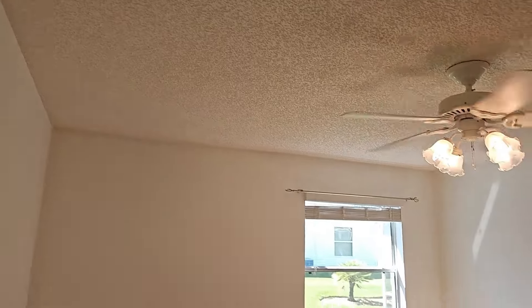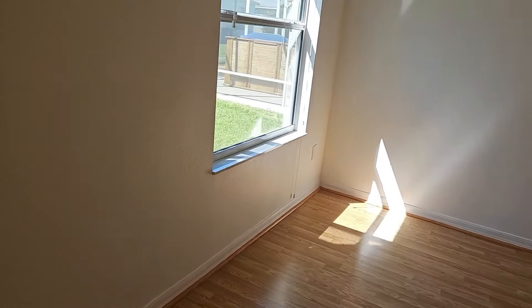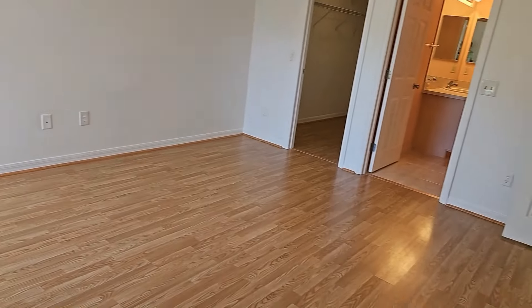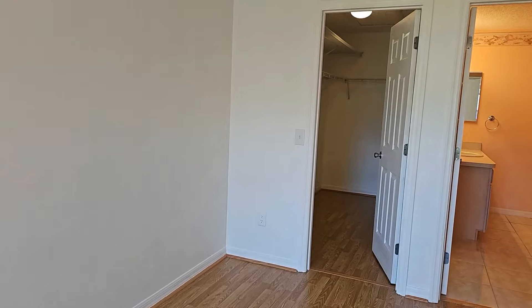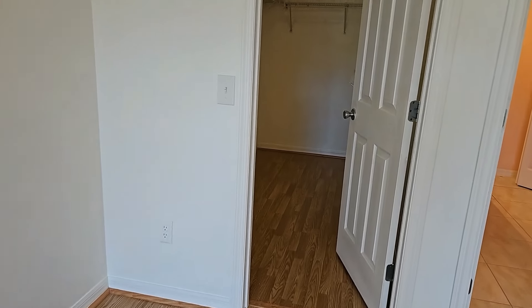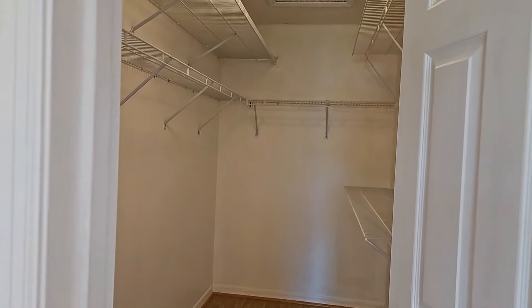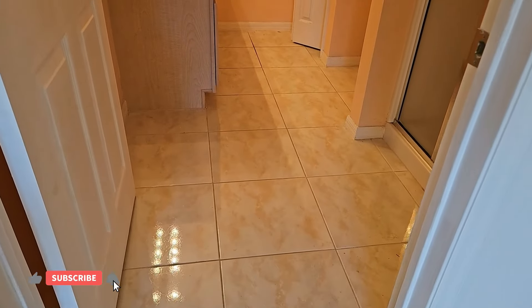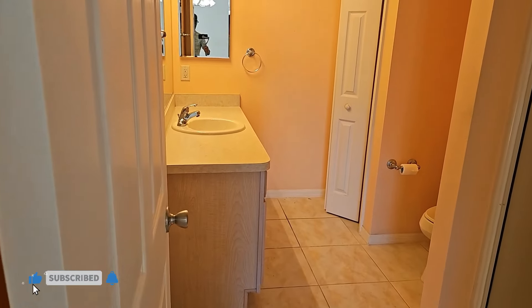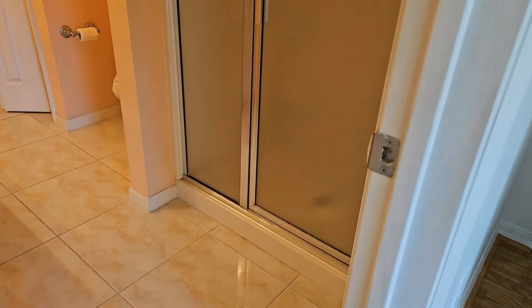This is the mechanical room and the laundry room. This is your primary bedroom. It does have laminate floors. The back of the home does face south. It does have acoustic textured ceilings. Very neutrally painted. It has a walk-in closet with laminate floors and wire rack shelves.